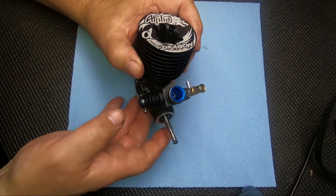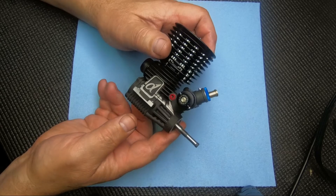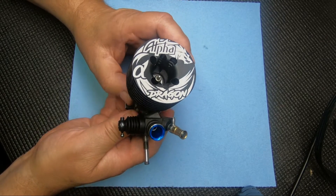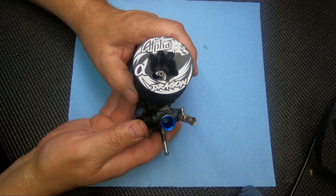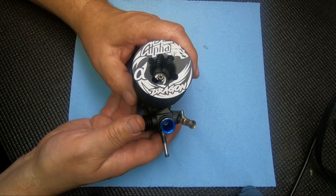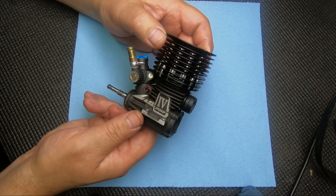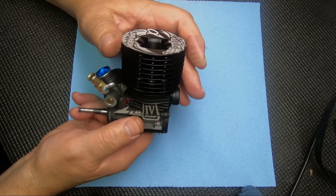Hi, Rex here at RW Months. Today we're going to do something a little different. I know I've been doing a lot of Novorossi reviews, and this engine came in to modify and it doesn't have a whole lot of use on it. It's in pretty clean and good condition, so I thought I'd do a review on this. I haven't been doing much with the Alpha engines lately.